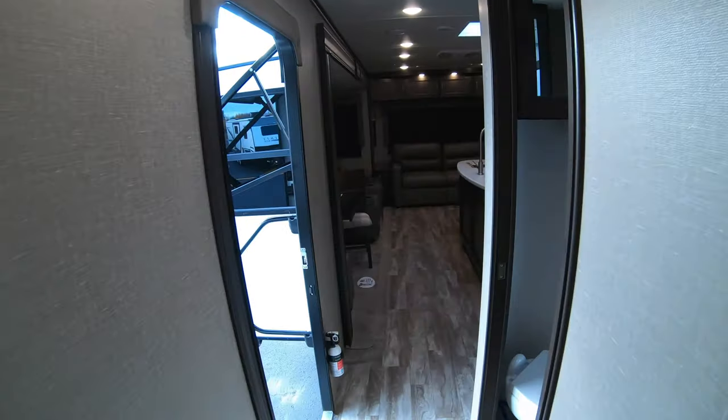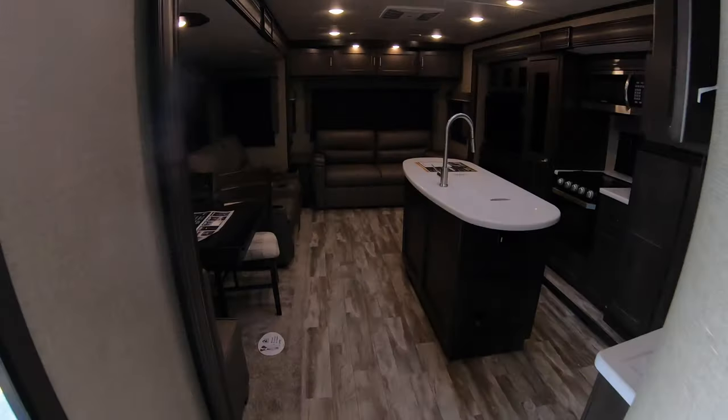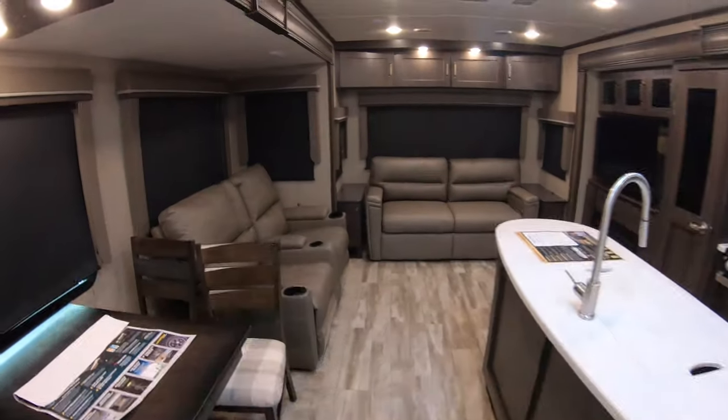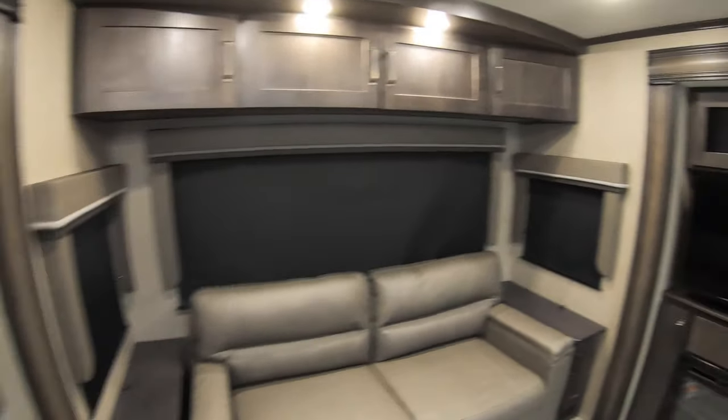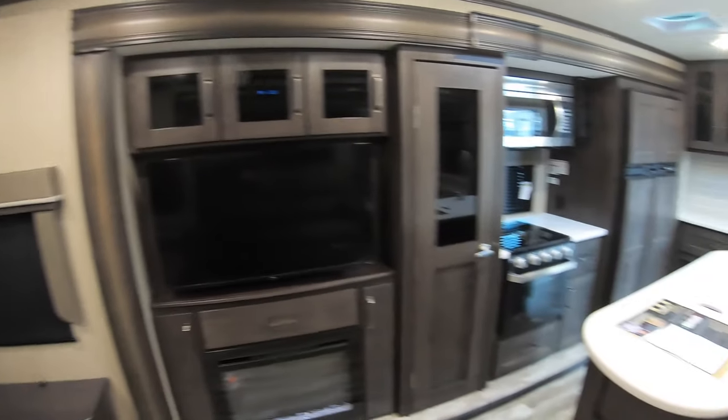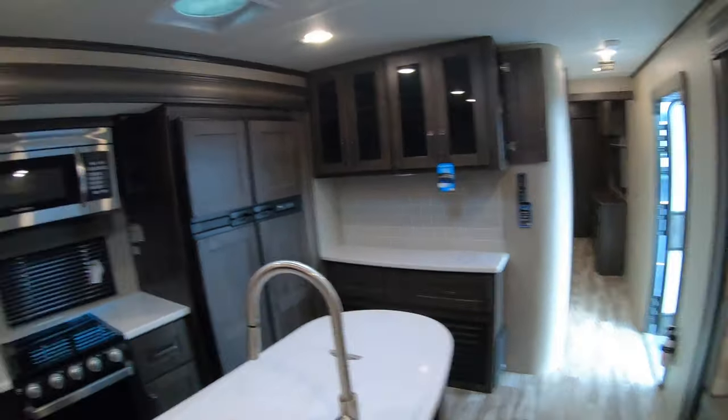I'll give you one more walk-around here. My name is Dan Bullion with Bullion RV Center in Duluth, Minnesota. If you're interested in this new 2021 Grand Design Reflection 315 RLTS Travel Trailer, call or text at 218-341-7229. Thanks for watching this video and have a great day.